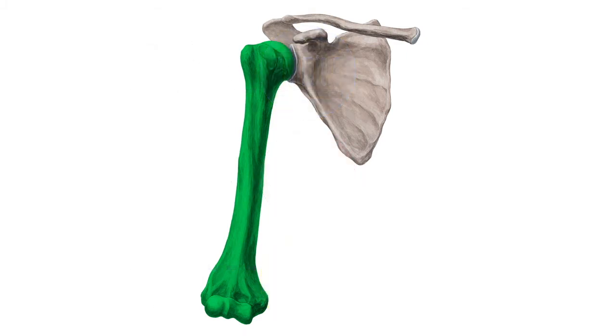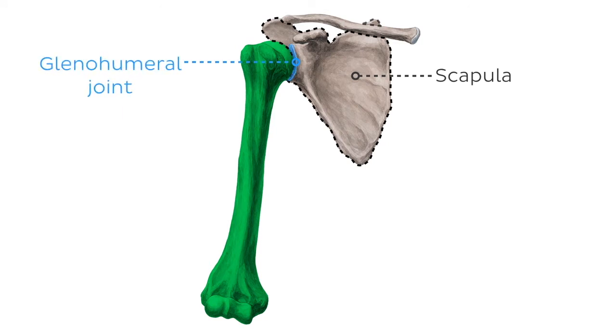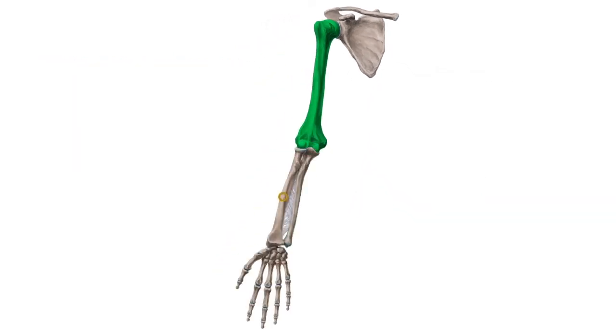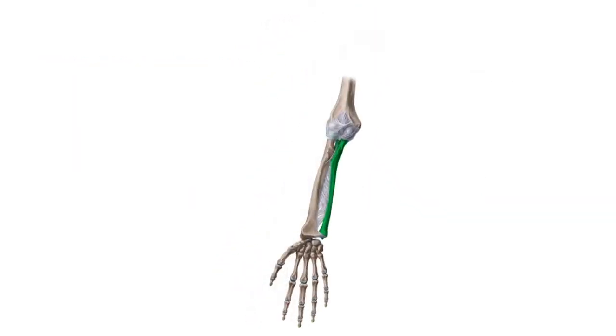The humerus articulates with the scapula proximally at the glenohumeral joint, so it participates in the movements of the shoulder. In addition to that, the humerus has distal articulations with the radius and the next bone that made the list, the ulna.